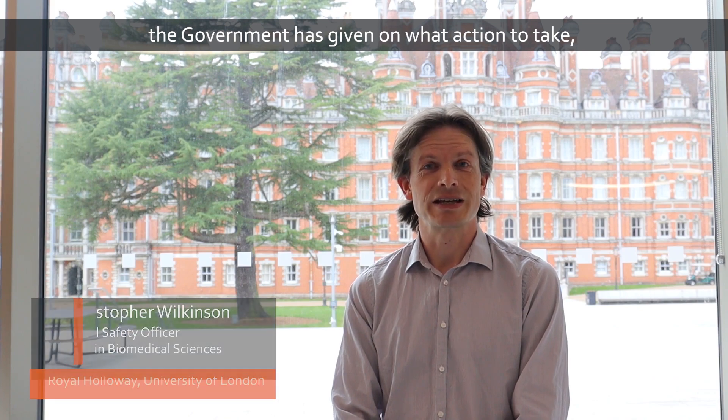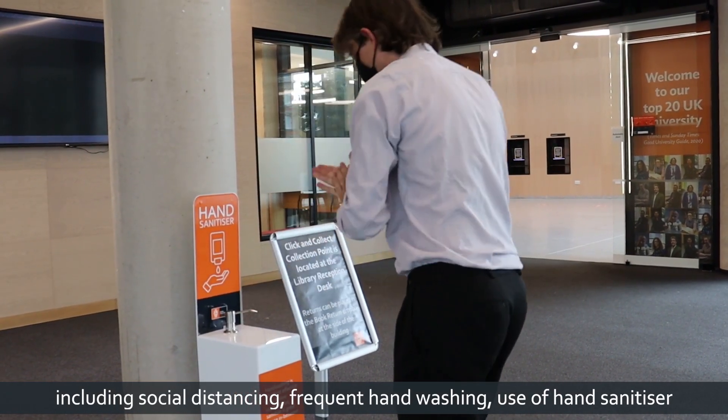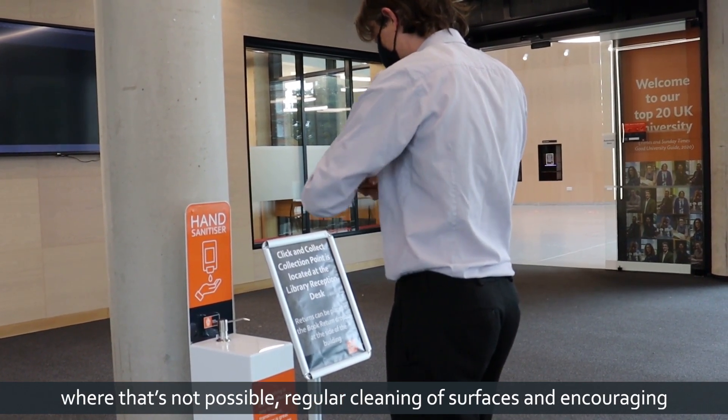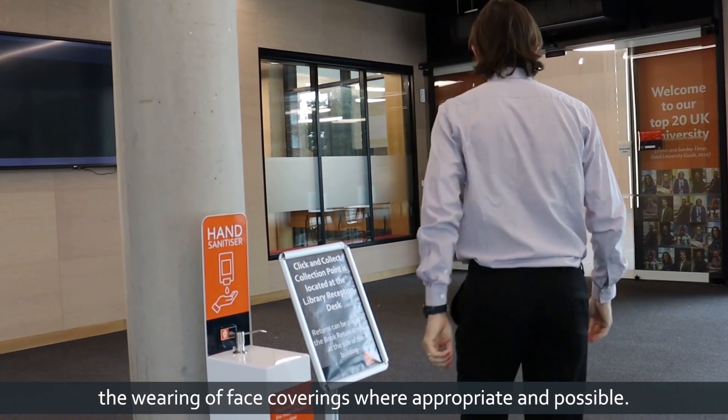In order to make our campus COVID secure, we are following the advice the government has given on what action to take, including social distancing, frequent hand washing, use of hand sanitizer where that's not possible, regular cleaning of surfaces, and encouraging wearing a face covering where appropriate and possible.